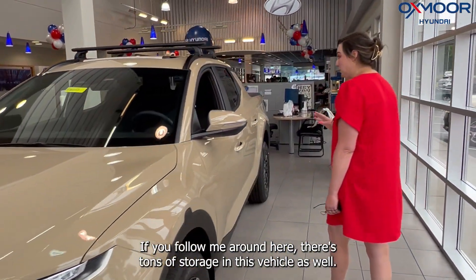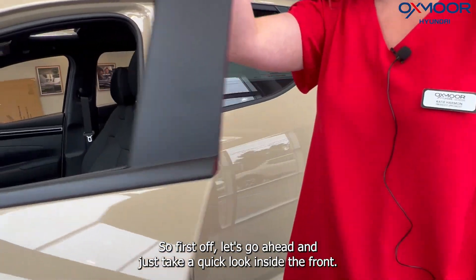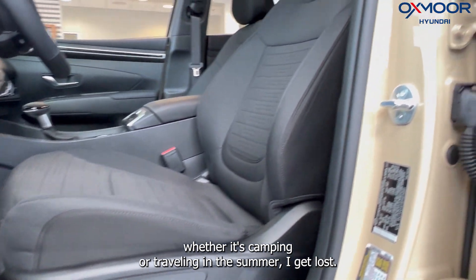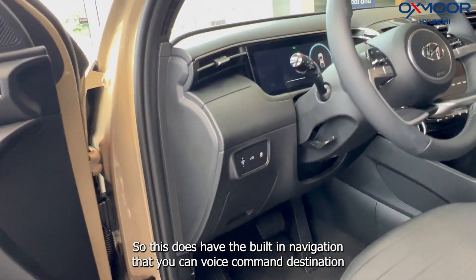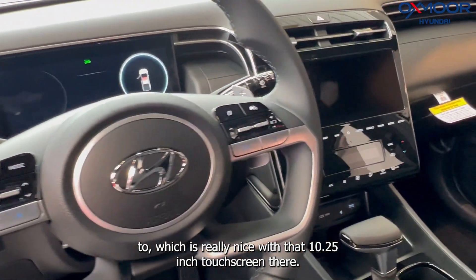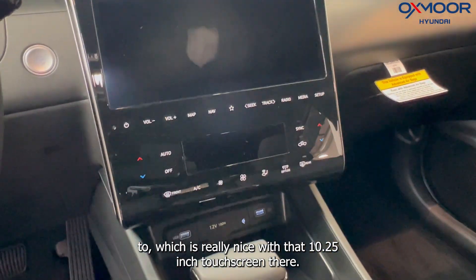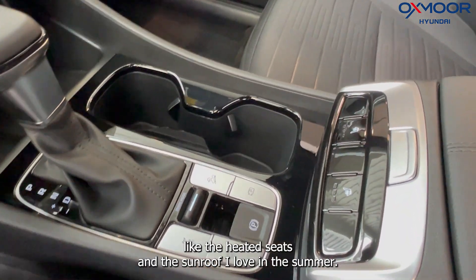If you follow me around here, there's tons of storage in this vehicle as well. Let's take a quick look inside the front. Whenever I go anywhere — whether it's camping or traveling in the summer — I get lost everywhere I go. This vehicle does have built-in navigation that you can voice command a destination to, which is really nice with that 10.25-inch touchscreen.